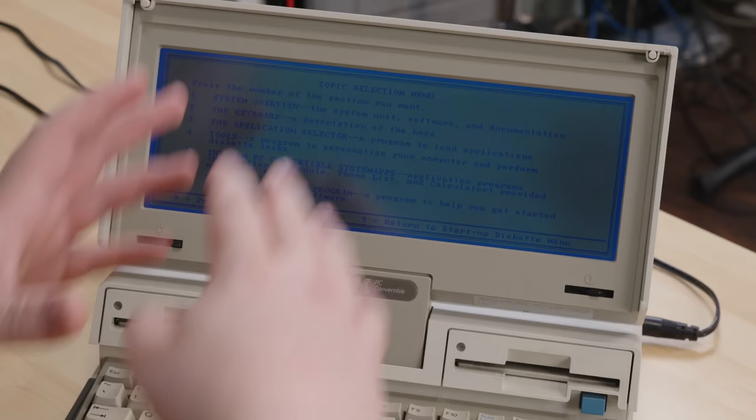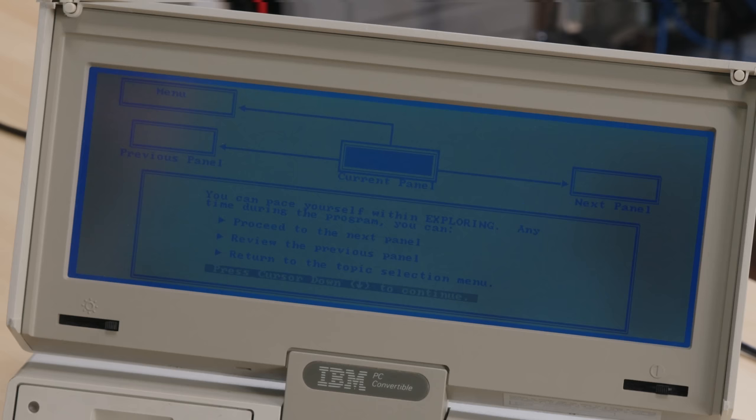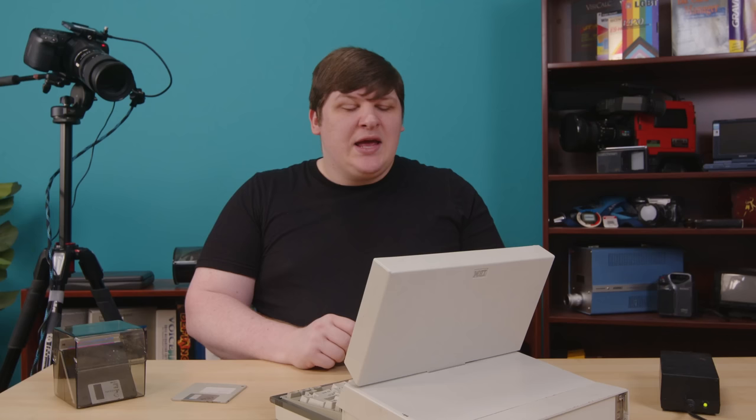This is basically just a welcome-to-IBM pamphlet that walks you through the hardware basics, the software on the disk, and some general PC information in case you're a total computer neophyte, which wasn't out of the question in 1986. And that's all super boring. Really all the programs on here are. I just wanted something to put on the screen before I finished talking about the hardware. And since we have some text and graphics to look at now, let's talk about the screen.